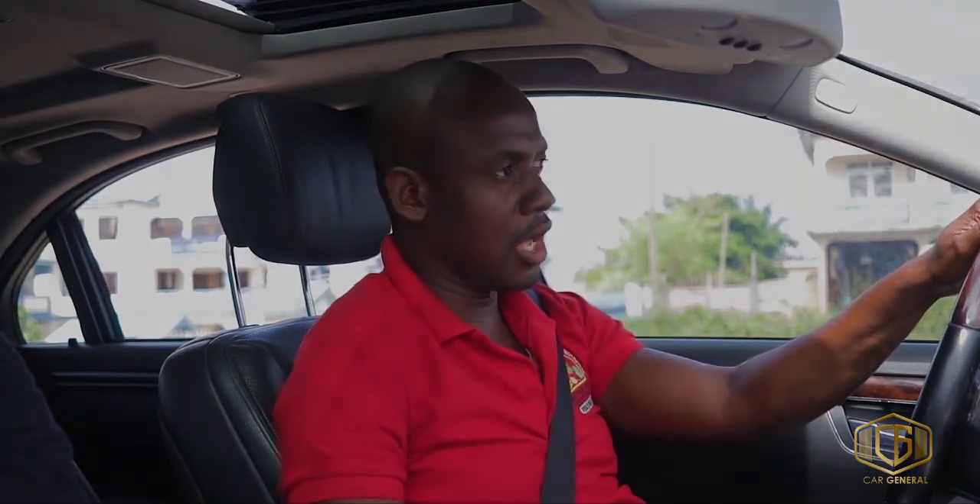That's how we end this video. Thank you for staying with us. Please like, comment, and subscribe to the Car General channel. If you want to buy this car, it's available at Tiahini Automobile in Takrati, opposite Jemima Hospital, at a very affordable price. Catch you next time with another review.